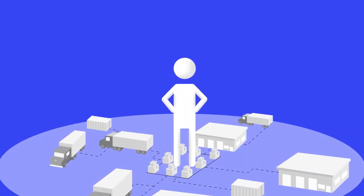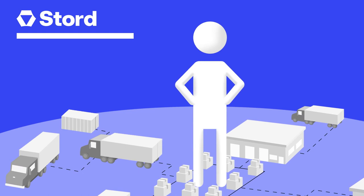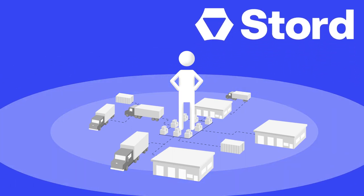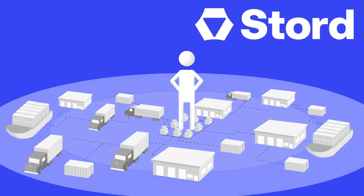Finally, gain visibility into your entire supply chain in one place with Stored's dashboard, allowing you to optimize your operations. And as you grow and need to expand, Stored has your back — taking care of incorporating any new channels or systems that you onboard in the future.